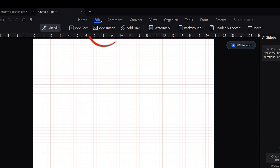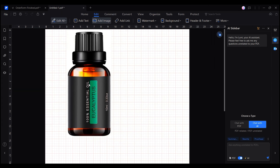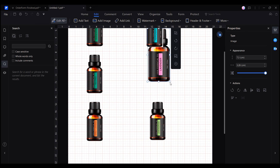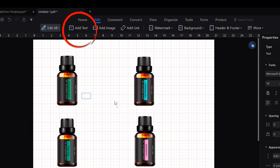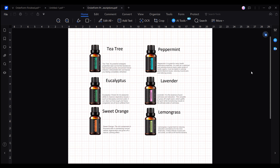The first step is to add images to create a catalog where customers can see the products that I sell. You can do this easily by clicking on the Add Image tool among the Edit tab tools, or by copying and pasting the images directly, then adjusting their scale and position to align them. Once the product images are in place, it's time to add labels using the Add Text tool, allowing customers to easily identify the product names and even include descriptions to help them understand the differences between the products. The catalog is really coming together nicely.